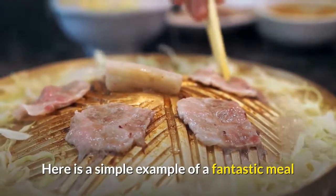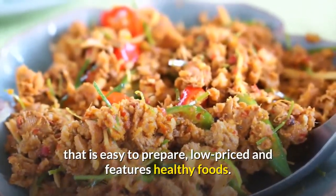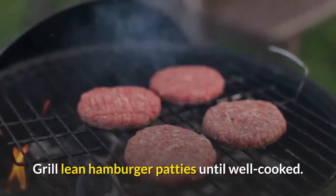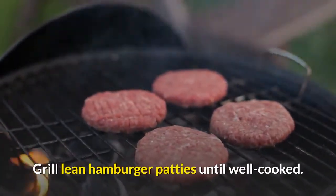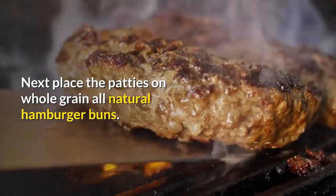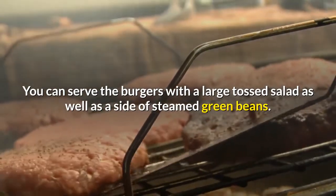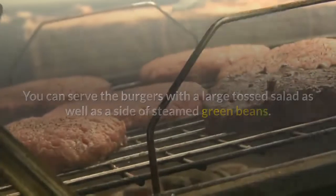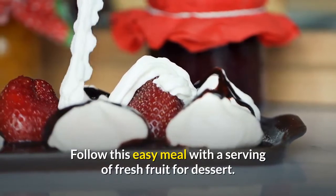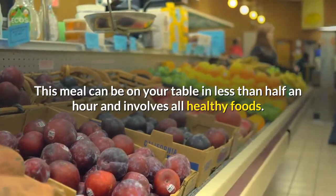Here is a simple example of a fantastic meal that is easy to prepare, low priced, and features healthy foods. Grill lean hamburger patties until well cooked, then place them on whole grain all-natural hamburger buns. You can serve the burgers with a large tossed salad as well as a side of steamed green beans. Follow this easy meal with a serving of fresh fruit for dessert. This meal can be on your table in less than half an hour.